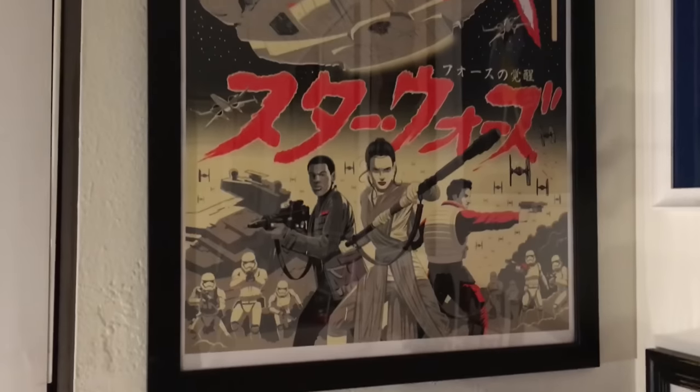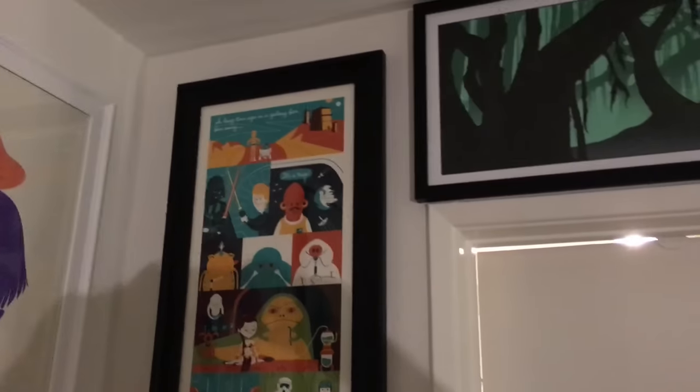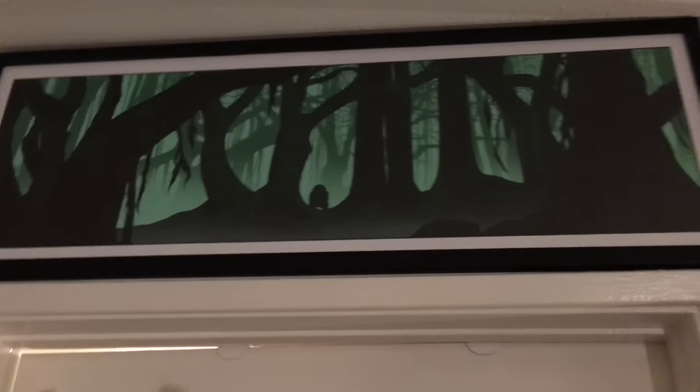On the other side of the bed, this is Eric Tan's brand new Force Awakens piece. Opposite that, we have the completion of the Dave Perillo trilogy with Return of the Jedi. And above the bed, this is the other Dan McCarthy Star Wars piece — Dagobah.